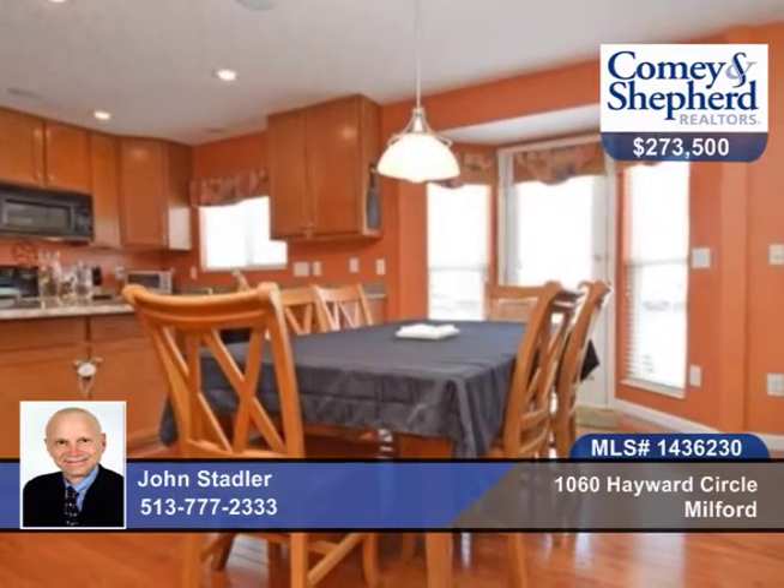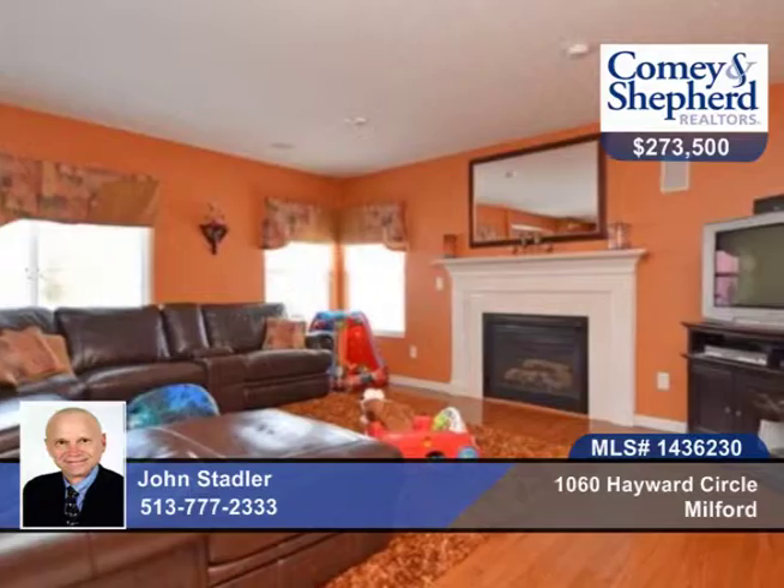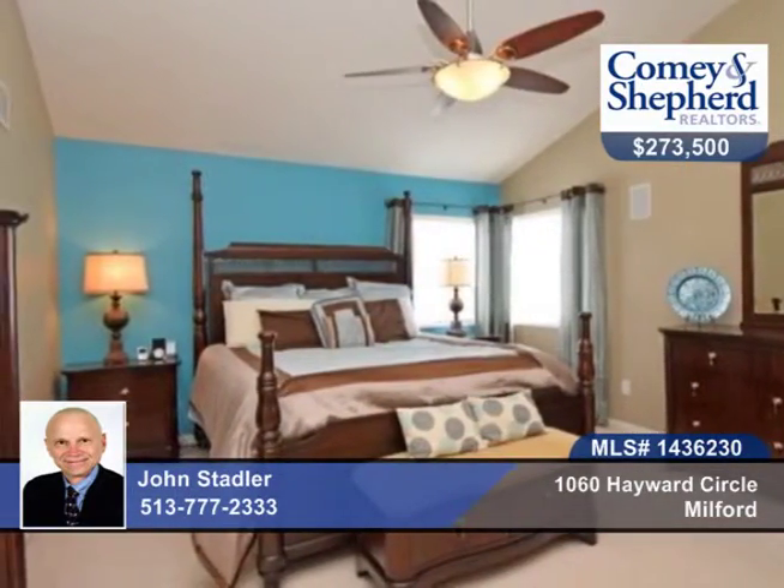Cooks will love the gourmet kitchen with island and maple cabinets with hardwood floors adjacent to the family room with cozy gas fireplace. There's also a first floor study.